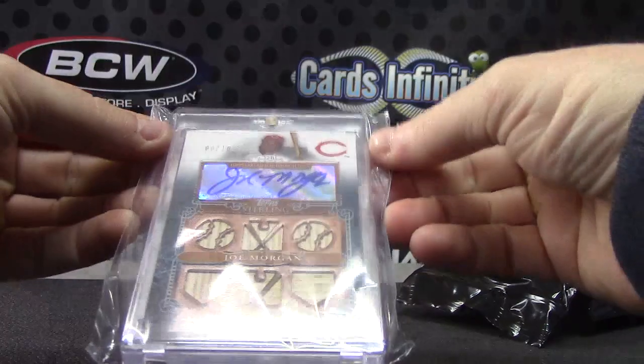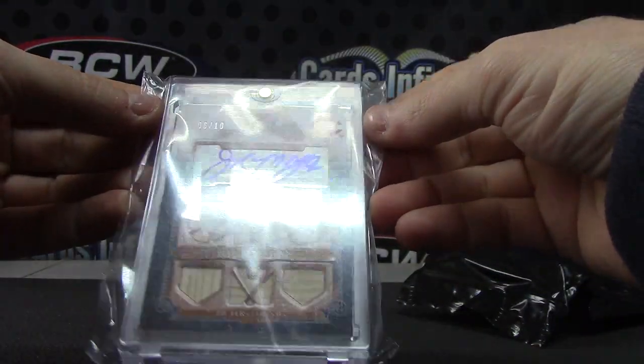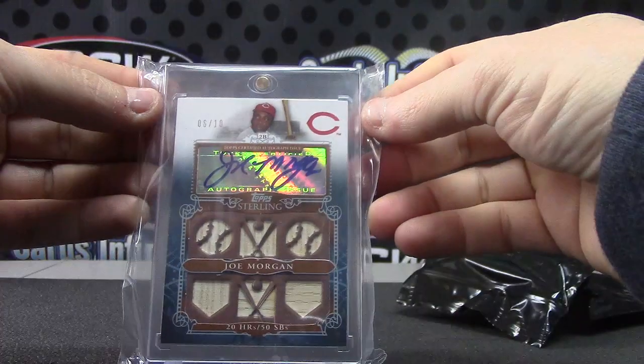Pretty good looking card. Bat, bat, bat, bat, bat, bat — six bats. 20 home runs, 50 stolen bases. Joe Morgan.